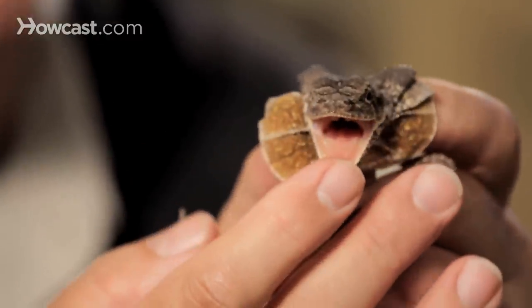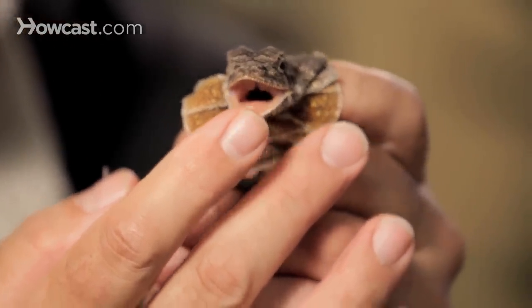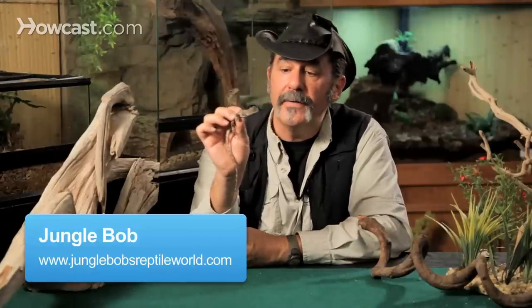For advanced lizard keepers, a fantastic opportunity is to work with the frilled dragon. To build a tall vivarium with a lot of hardwood in it — straight up and down is how these guys sleep. They like to grab onto their piece of wood at night and just lay there.